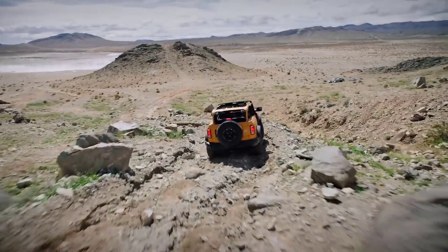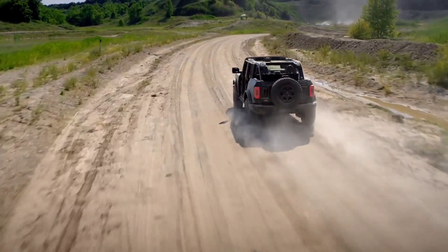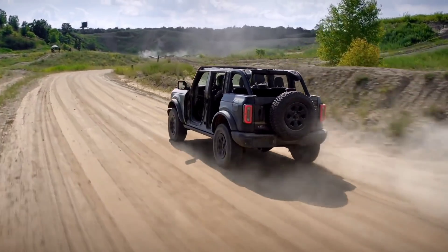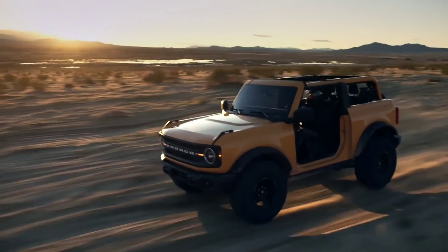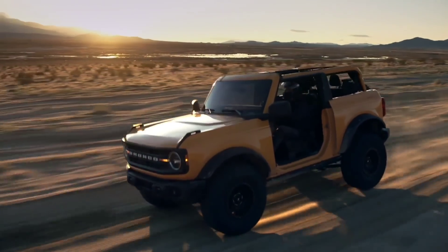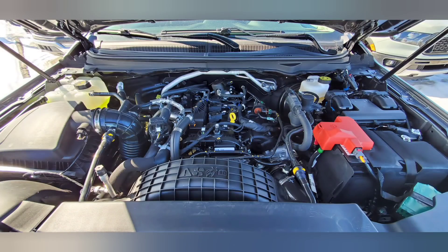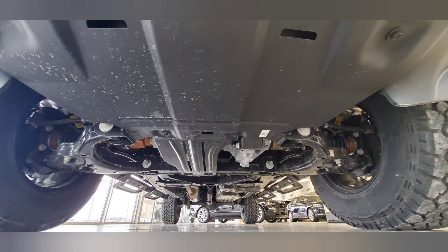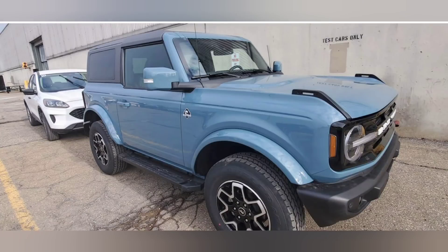If money is an issue, keep in mind the 2.3-liter costs about $4,000 less, partly because the 2.7-liter forces you into the automatic transmission. On a side note, none of the Rangers I checked had any rust — including ones that sat out all winter with road salt. No rust on the rear axles, so let's hope it'll be the same for the Bronco.